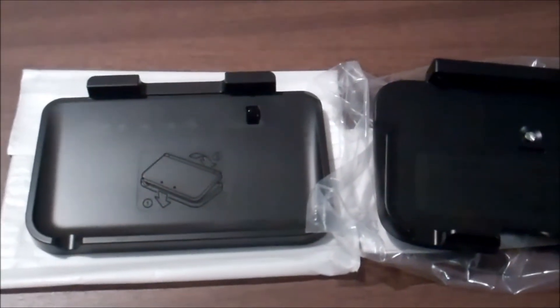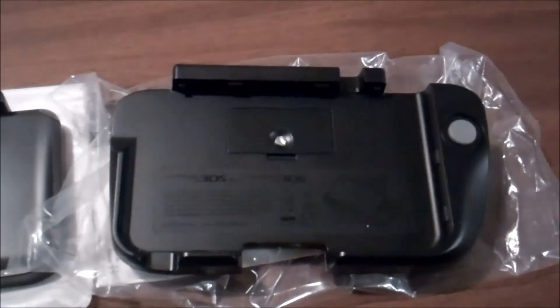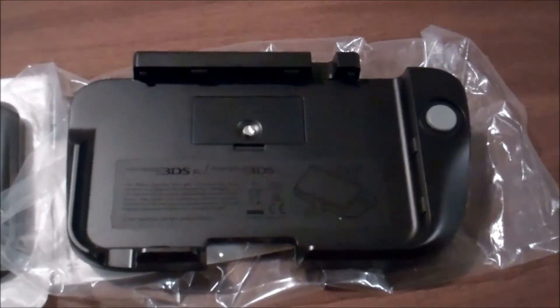Here are some items I picked up from Nintendo's online store: a 3DS XL charging stand and the Circle Pad Pro for the 3DS XL.